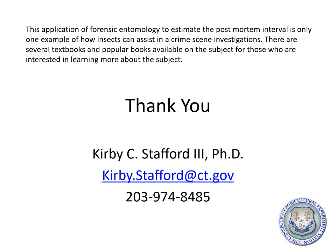There are several textbooks and popular books available on the subject for those interested in learning more. Thank you, and my contact information is given below on the slide.